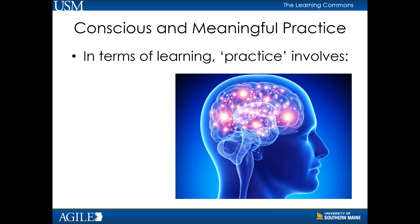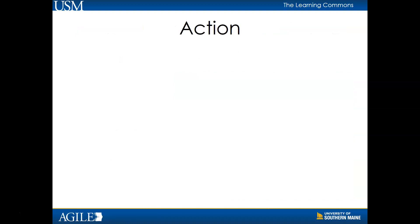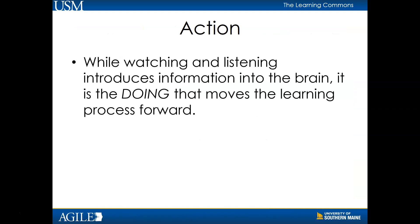Practice, when it comes to meaningful learning, involves action, repetition, feedback, and reflection. While watching and listening introduces information into the brain, it's the doing that moves the learning process forward.